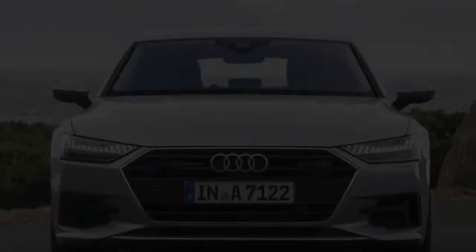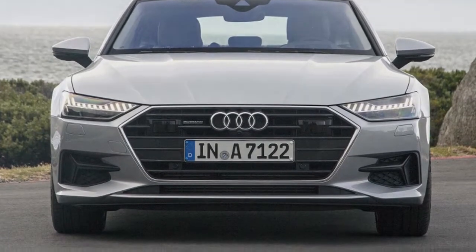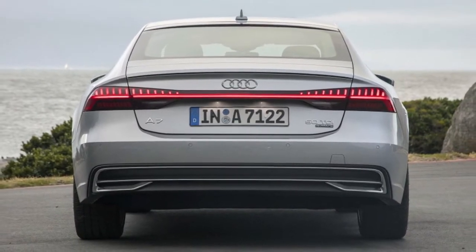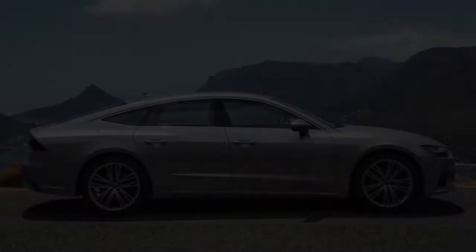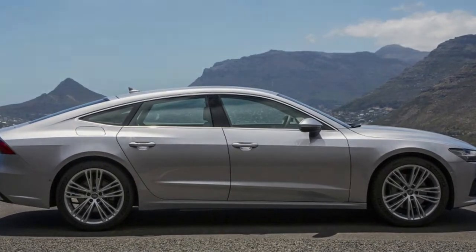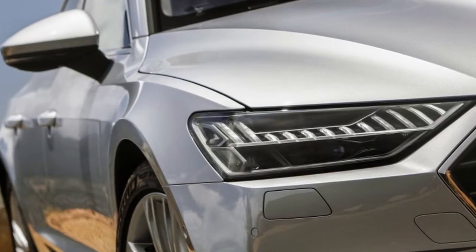Trunk volume grows to 18.9 cubic feet, or 49.1 cubic feet with the rear seat folded down — enough space to fit two golf bags sideways. As with the A8, and much like its sister car the Porsche Panamera, physical buttons and switches have been largely eliminated in favor of three glass panel displays.